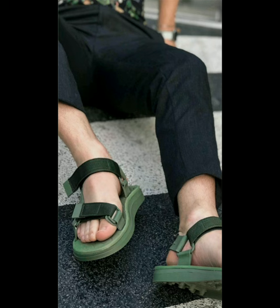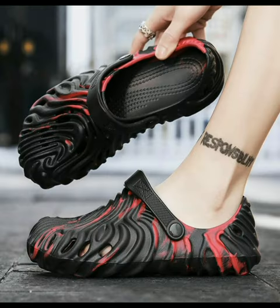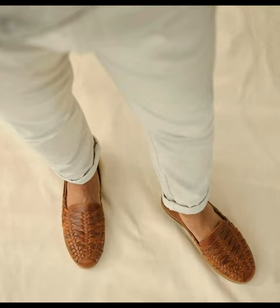The Adidas original collaborations for men, looking very attractive and charming. The Crocs clog men's casual sandals in black and red. For more updates, subscribe to our YouTube channel and press the bell icon.